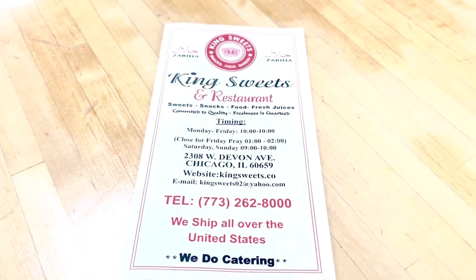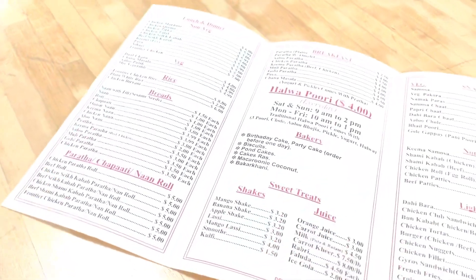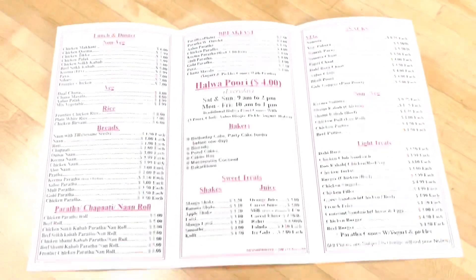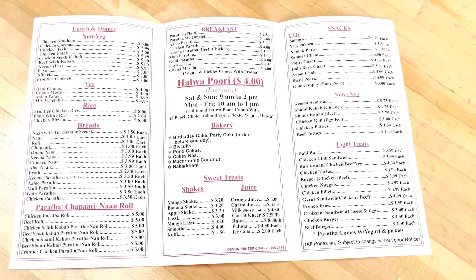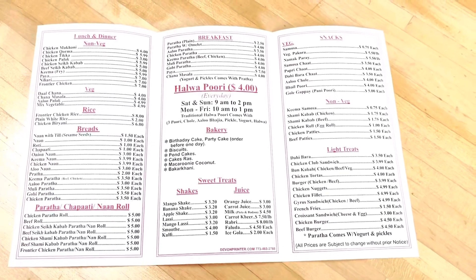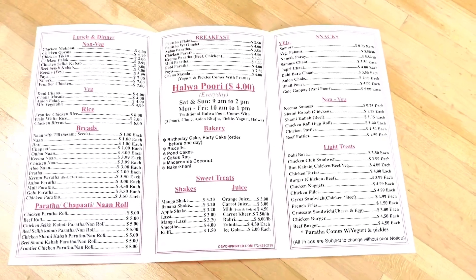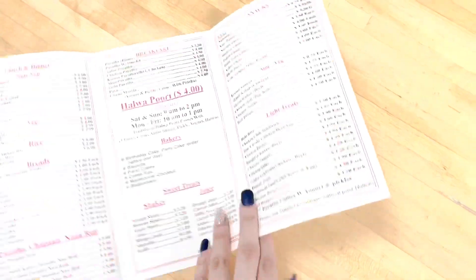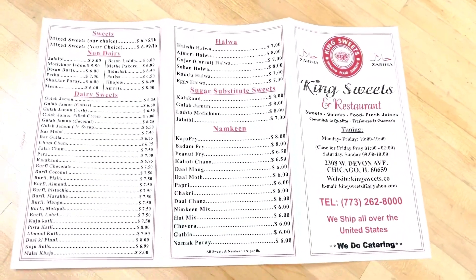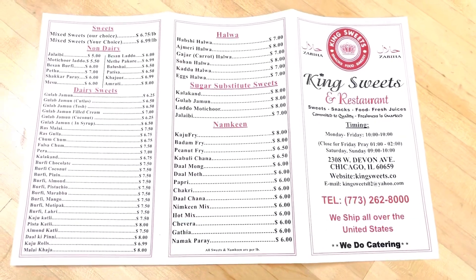Okay guys, I'm gonna show you their menu. So as it says on top, it's Bia Halal — let's flip through it. They have lunch and dinner, non-veggie options, bakery options, light treats, snacks, shakes, and lunch. What I'm getting is their keema paratha — I'll show you when it comes. They also have halwa puri. I haven't tried it, but yeah, this is their menu — they have everything here.